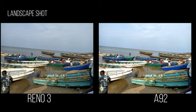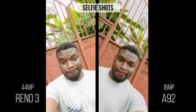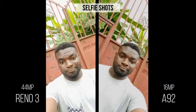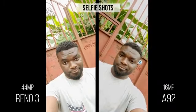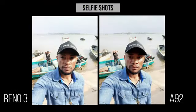Moving on to the front camera — the Oppo Reno3 has a 44-megapixel lens compared to the 16-megapixel lens of the Oppo A92, and that alone tells you what to expect. They both lack a bit of sharpness in their images, but the Reno3 does better in smoothing its images. The 16-megapixel camera on the A92 is good and not dramatically outperformed by the Reno3.